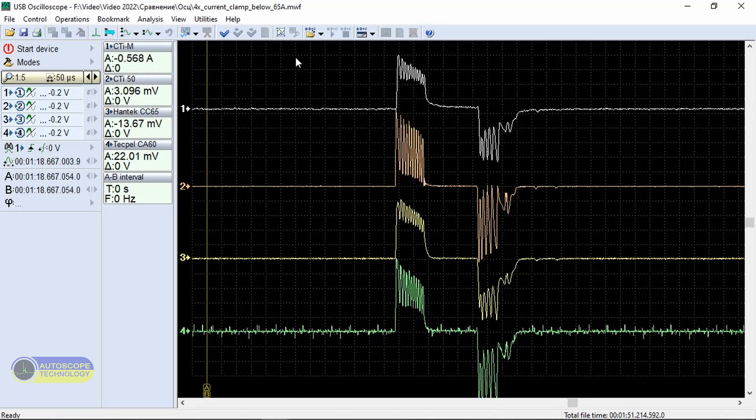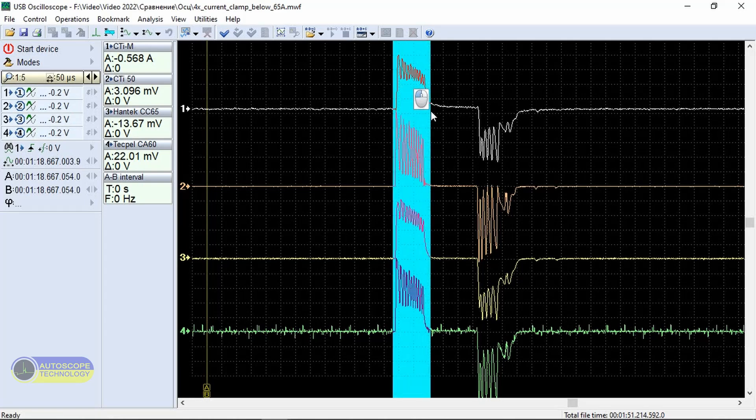One injection. The injector current is taken simultaneously by four current clamps: First channel: CTI-M. Second channel: CTI-50. Third channel: Hantec CC-65. Fourth channel: Techpel CA-60.